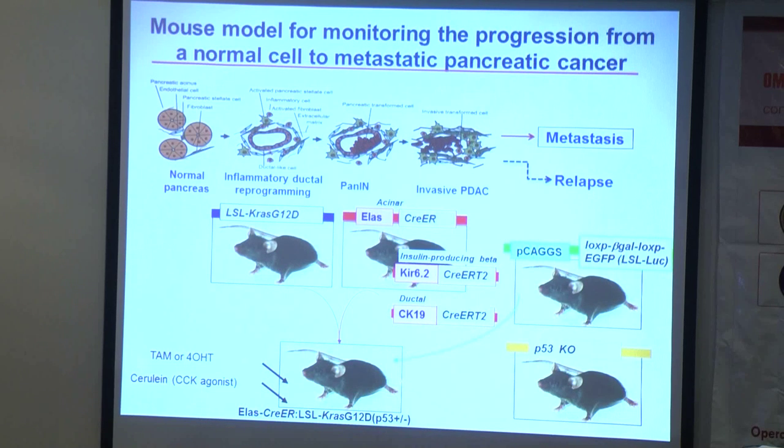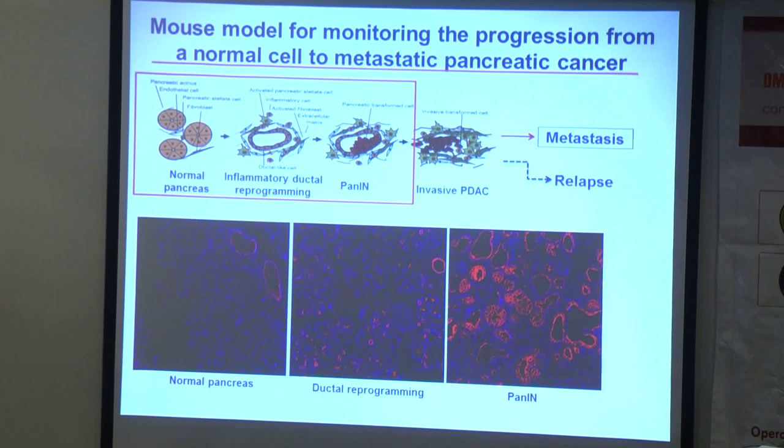We also combined different Cre-lox mouse lines to determine how KRAS mutant expression in different pancreatic lineages relates to which lineage is really the origin of the pancreatic duct lesion. Using this mouse strategy, we can reproduce quite a few stages: from normal pancreas to pancreatitis, where a large amount of ductal reprogramming occurs. After conditionally expressing the KRAS mutant, we find those ductal lesions become pre-cancerous lesions of various structures.